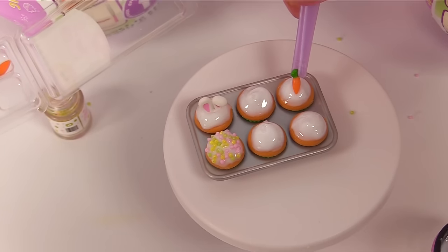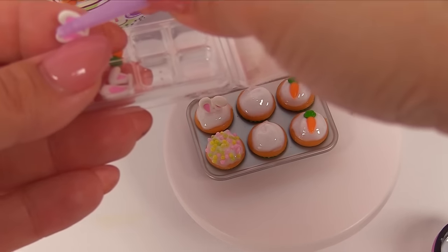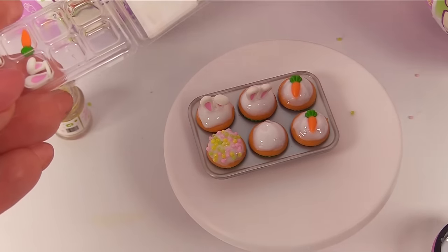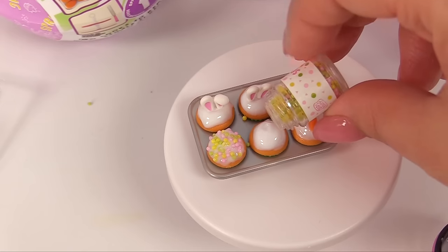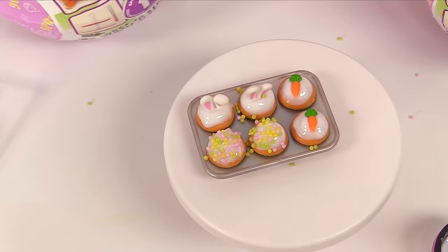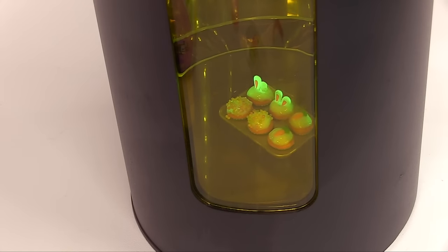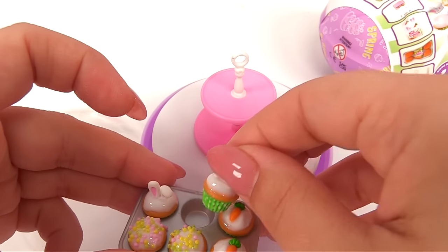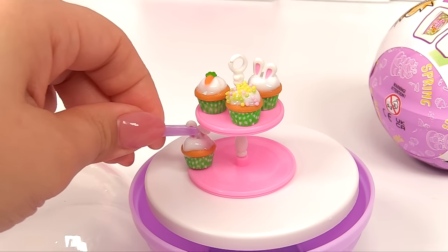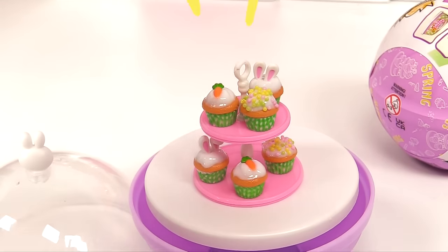Let's place a little carrot on one of these — so cute! And here's another carrot. Then we'll add one more straight bunny ears and one more sprinkle. Be very careful not to get the sprinkle on the rest. All right, time to cure! Let's go ahead and set up our cute little cupcakes on our cupcake stand. Look how precious they look on the stand all put together!